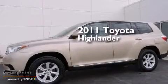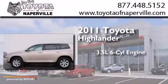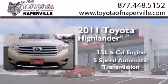This is a certified pre-owned 2011 Toyota Highlander. It has a 3.5-liter, six-cylinder engine, a five-speed automatic transmission, and all-wheel drive.